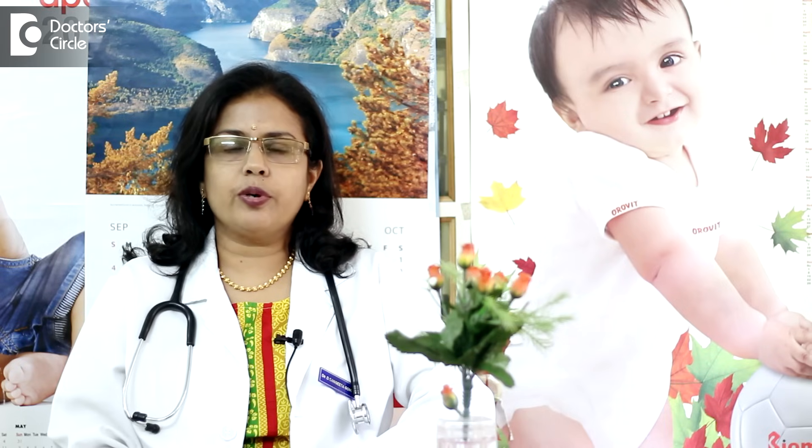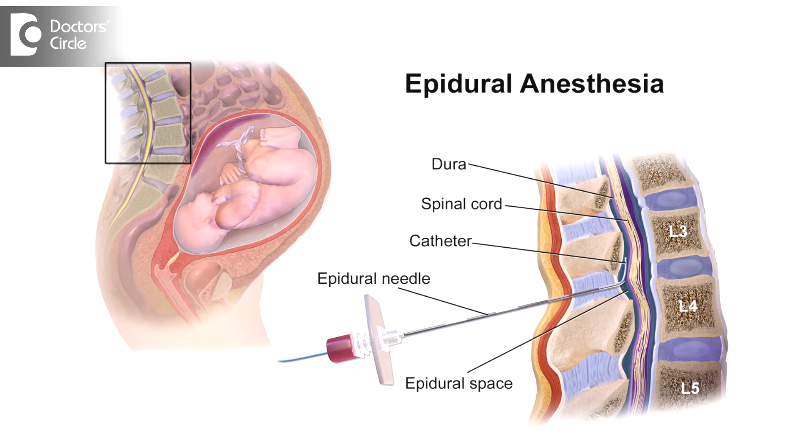If the physician rules out all the conditions and gives her fitness for normal delivery, then when she is in labor she should be well hydrated by giving her IV fluids and oral fluids. Epidural analgesia can be used to give her a painless labor. You can cut short the second stage of labor by using forceps or vacuum.